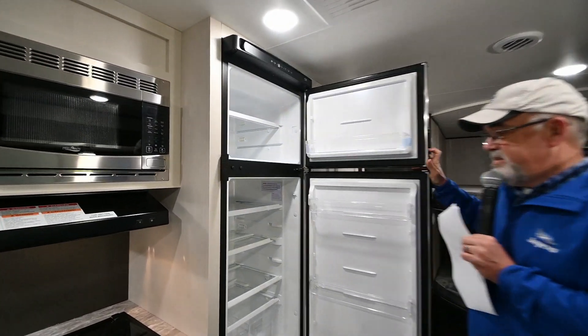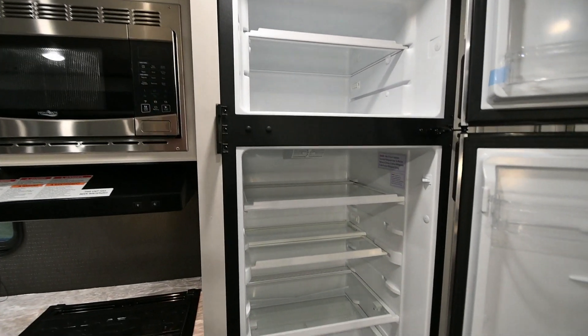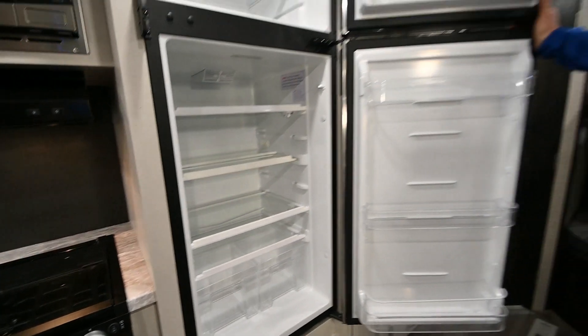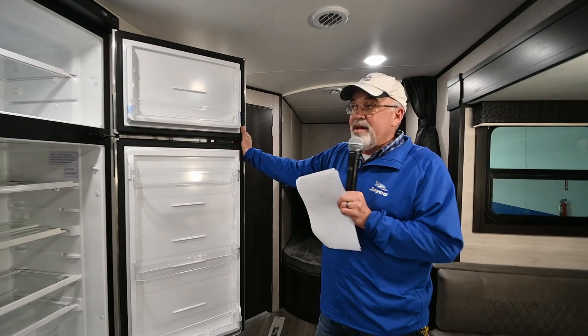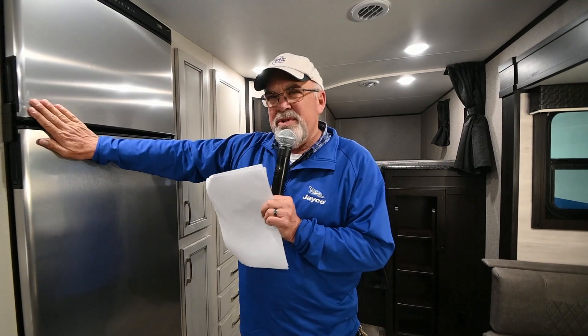This trailer is equipped with a 12-volt electric refrigerator. Look at the size of it — that's a lot of groceries. It cools better and you've got a lot more room. If you do decide to equip this with solar panels, it will run on solar too. You'd probably want to put two batteries up there.